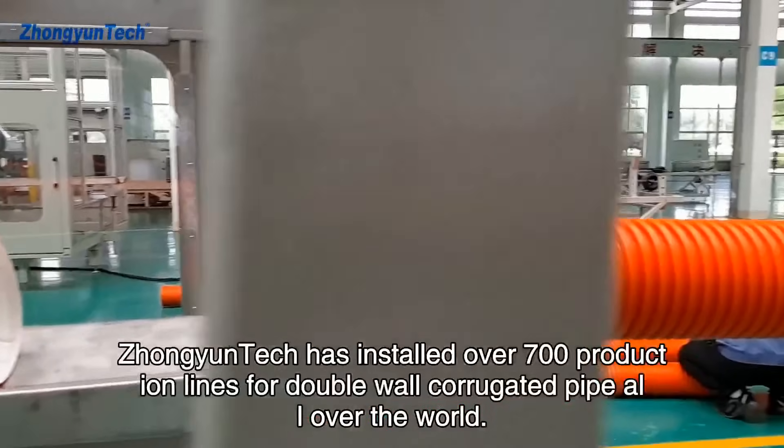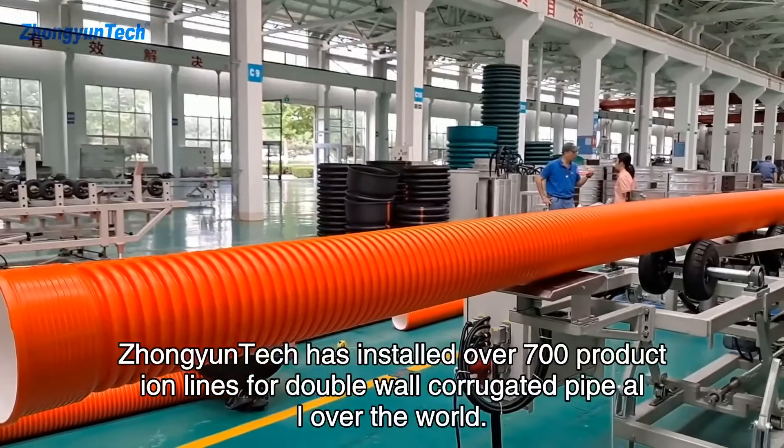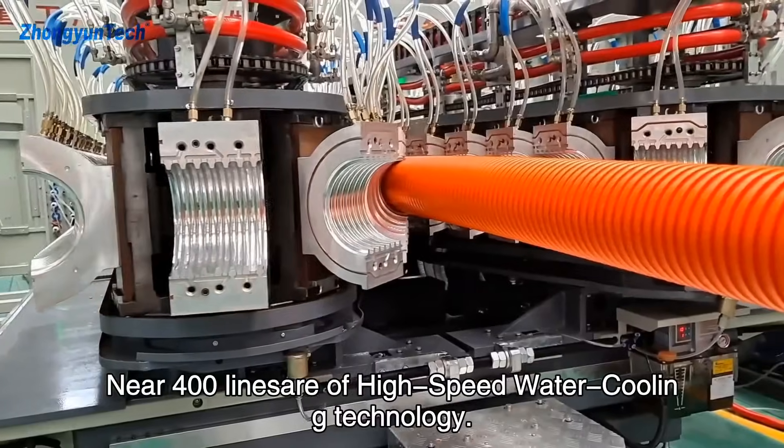Till now, Jongyuntech has installed over 700 production lines for double-wall corrugated pipe all over the world, and nearly 400 lines are of high-speed water cooling technology.